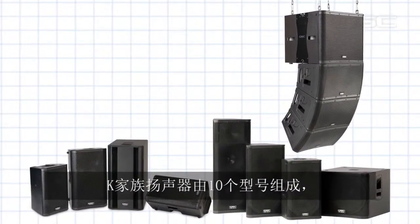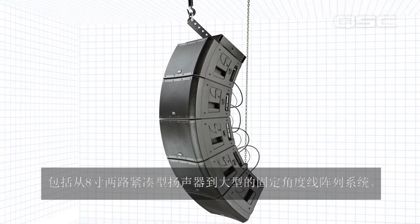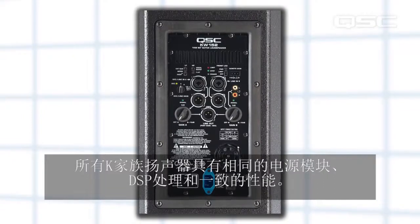K-Family is comprised of 10 loudspeakers, ranging from a compact 8-inch two-way utility loudspeaker up to a fixed arcuate line array system. All K-Family models feature the same power module, DSP, and performance characteristics.